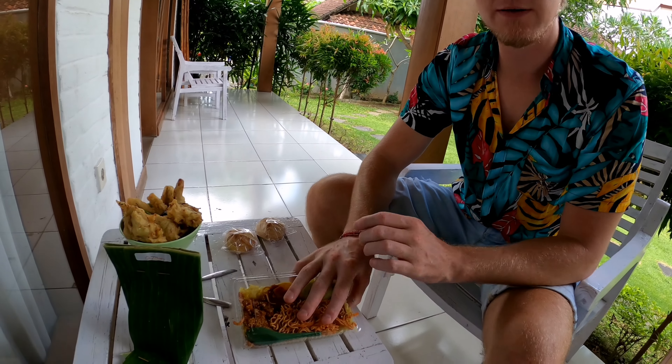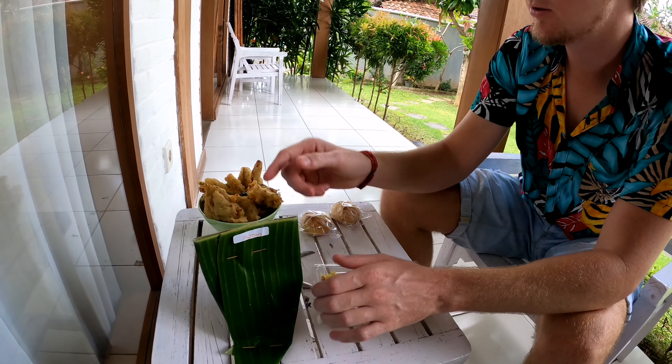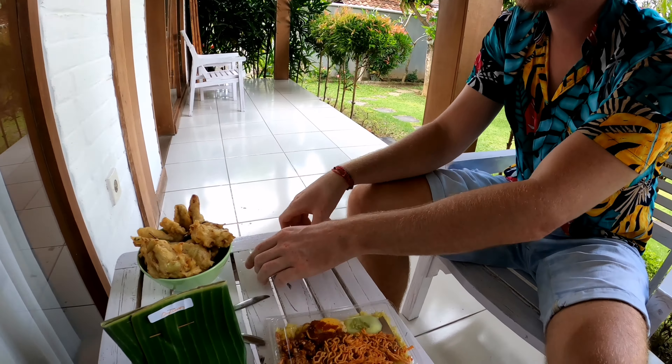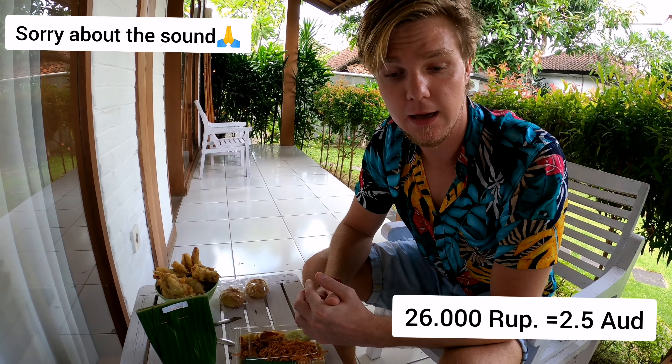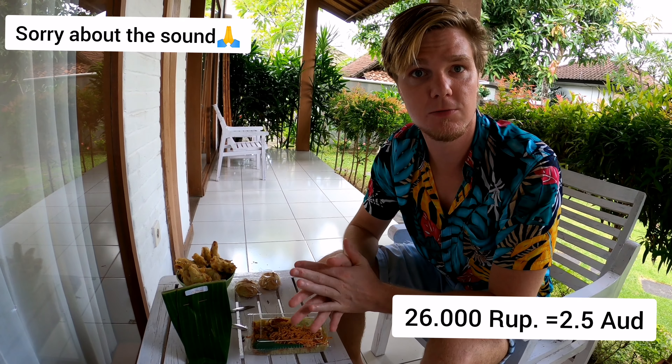This one we bought for like 5,000, this one was 7,000, and here we had it for 10,000. It's very cheap for all this. This one is 2,000 each, so we bought everything for 26,000 — that's around 2.50 Australian dollars. So it's very cheap.